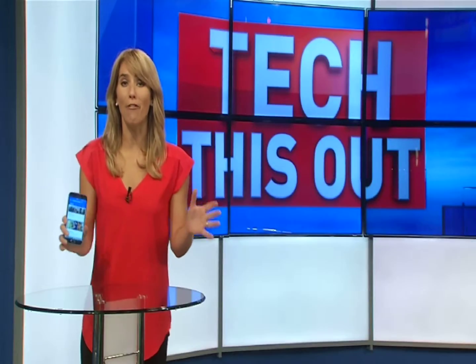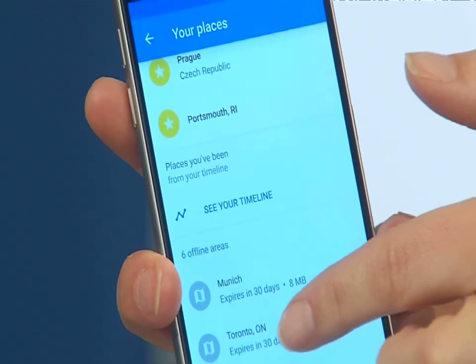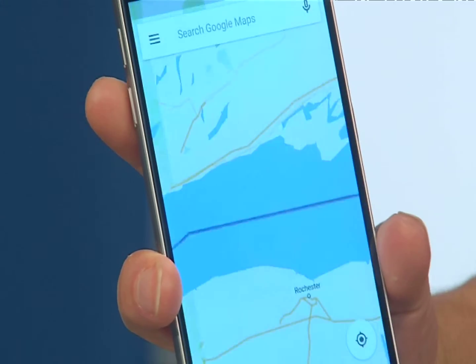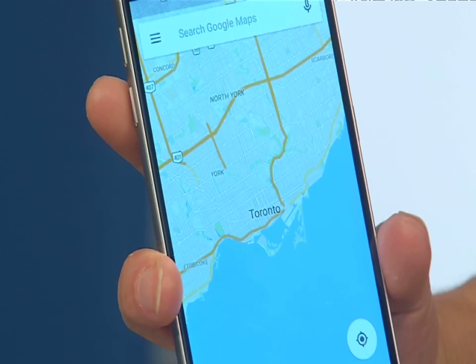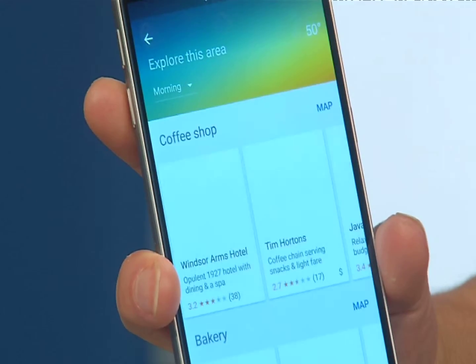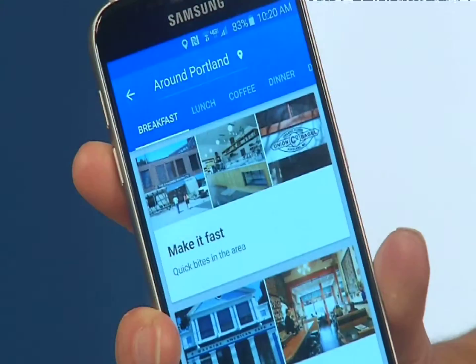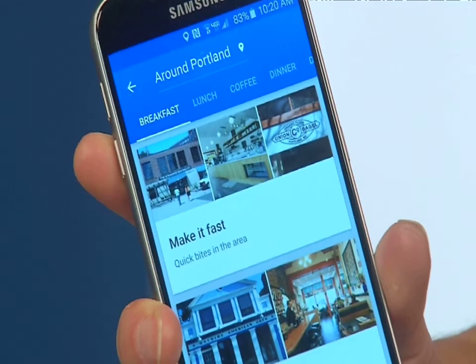Now you can download parts of the world offline for navigation and search. It doesn't matter if it's back roads, a highway, or a parking garage — Google says you'll be able to get turn-by-turn driving directions. You'll also be able to search for specific locations and find information like hours and their website, all with zero bars.